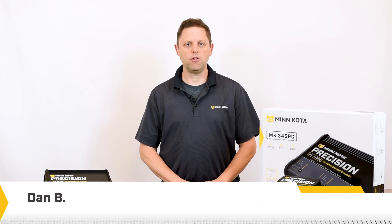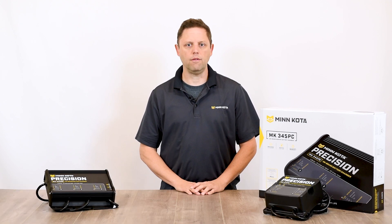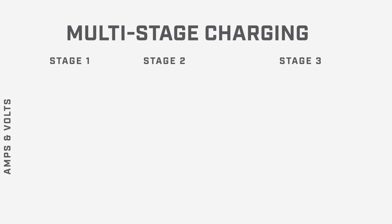Minn Kota precision chargers use microprocessor technology to keep your batteries running like new for years to come. By controlling the voltage and current your battery receives at each stage of the charge cycle, you get a fast and safe charge. Precision chargers use a three-stage control design to accomplish this.